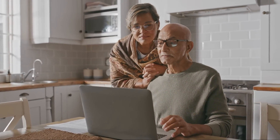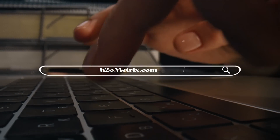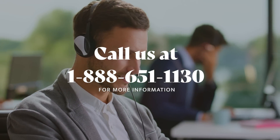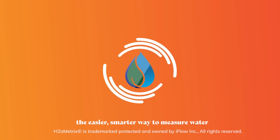For more information, please visit our website at www.h2ometrics.com or call us at 1-888-651-1130. H2O Metrics — the easier, smarter way to measure water.